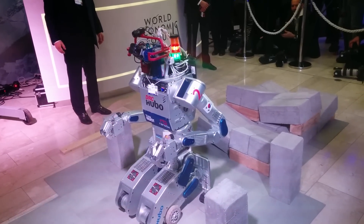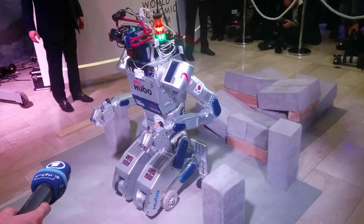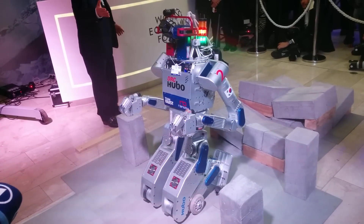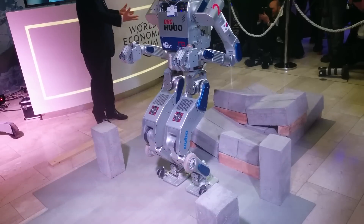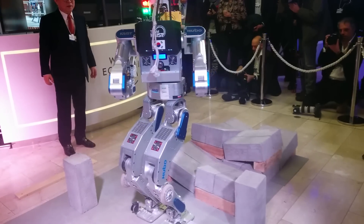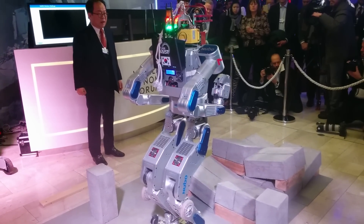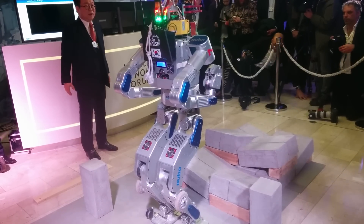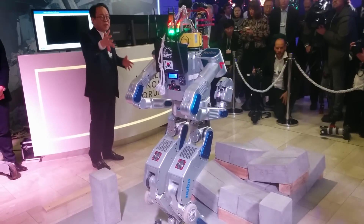It now transforms again for better work. The unique thing about this robot is its transformation — we call it multimodal mobility. It has two different modes of mobility: sometimes it can roll in a lower position, and sometimes it can walk on two legs. It changes direction by rotating its upper body and carefully measures the ground height and everything using LiDAR. It now has a more complete 3D map.